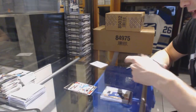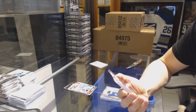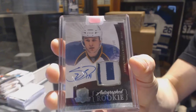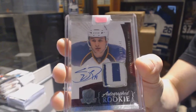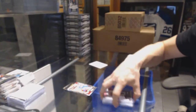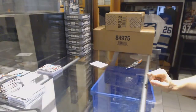And we've got a 10-11 Upper Deck The Cup Rookie Patch Auto, number 249, Stéphane Delarover. 10-11 Rookie Patch Auto out of 249. All right, let's go grab that Ultimate.